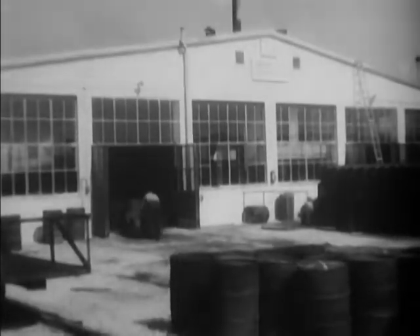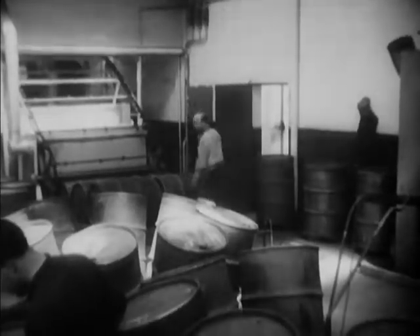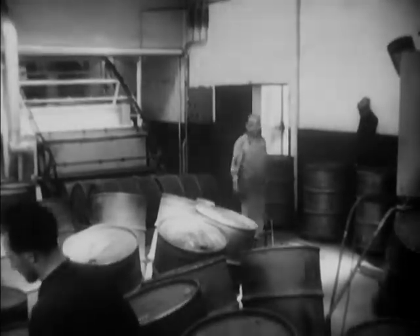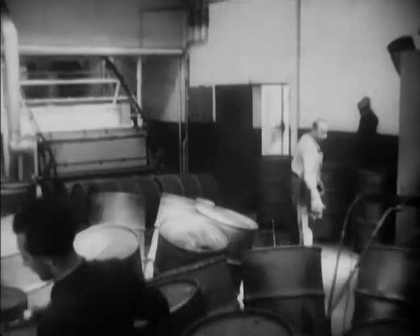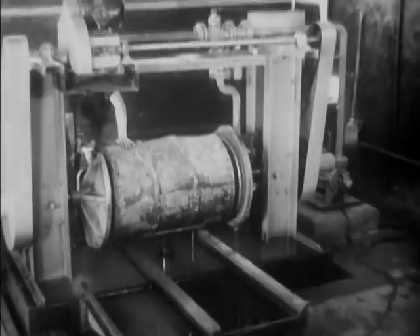A U.S. Army Quartermaster plant in southern Germany renovating 55-gallon oil drums. The old oil drums can be rusted, badly dented in, maybe even have some leaks in them. But it's a lot cheaper repairing them than buying new ones.